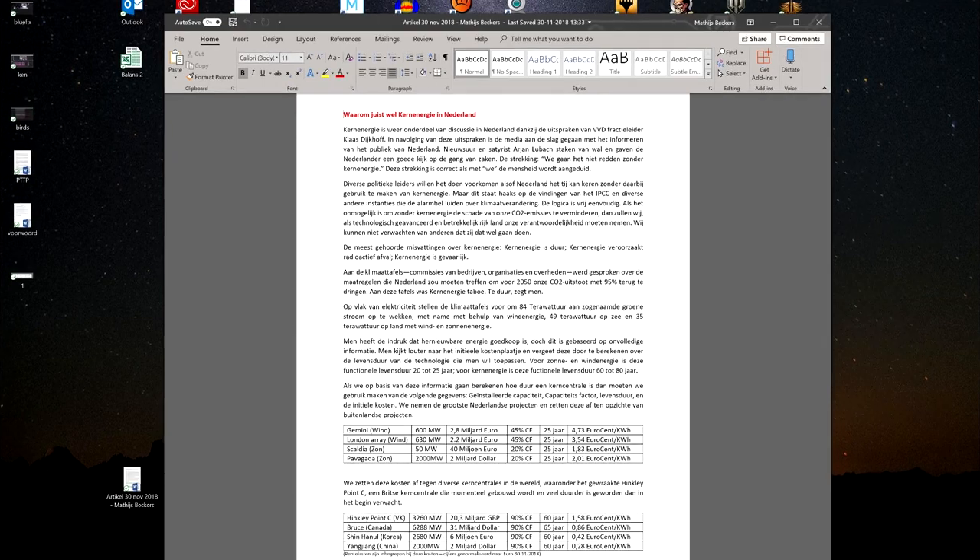Today I wrote an article for a newspaper — not sure whether it will be published or not, but it was worth a try. So here are my conclusions. We have these climate tables in the Netherlands, which are basically commissions of companies, organizations, and government, where they have talked about what the Netherlands should do.